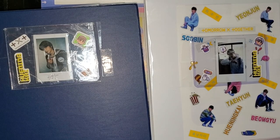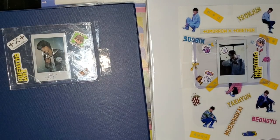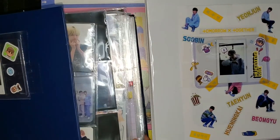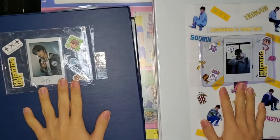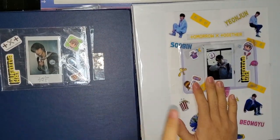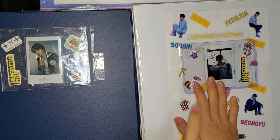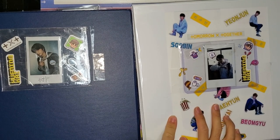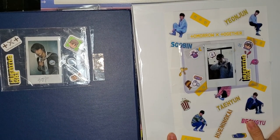Here are my two binders. Since I'm collecting OT5, one three-inch binder just isn't enough, so I have one three-inch and one two-inch. I separated them into album inclusions and non-album inclusions. For the album inclusions I have both Japanese and Korean albums.